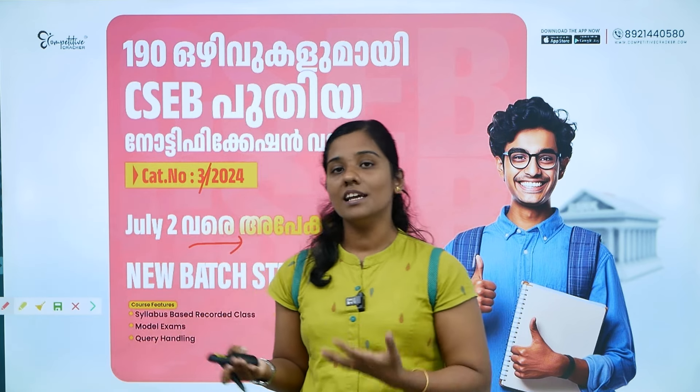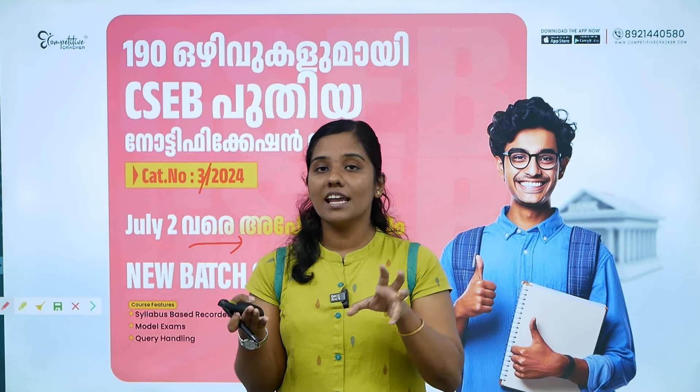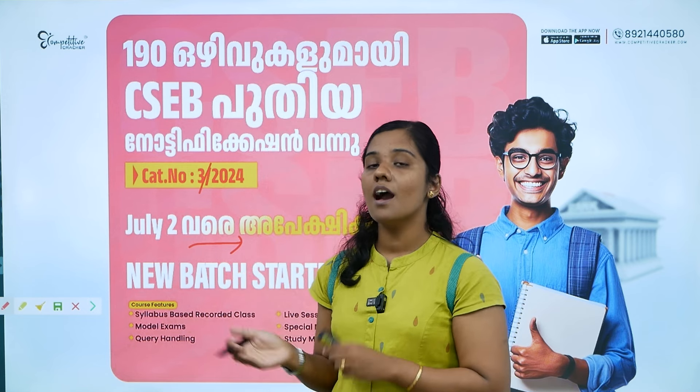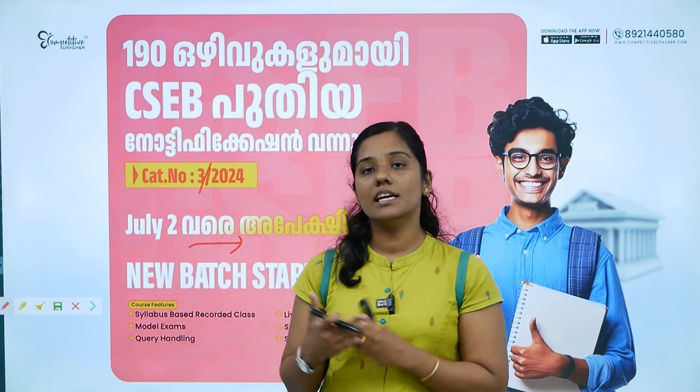If you apply, you will start with a 90-day batch. From the exam point of view, you will cover the correct syllabus. We also provide free mentorship, live classes, and model exams. You will find a free WhatsApp group — the link is in the description.